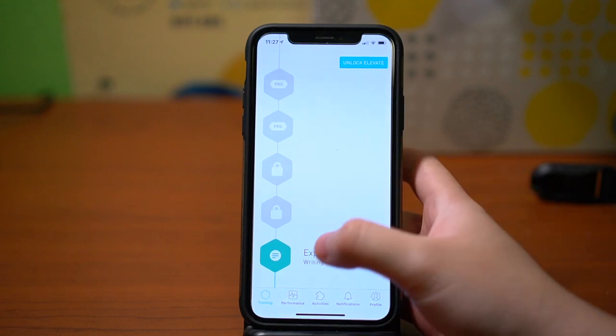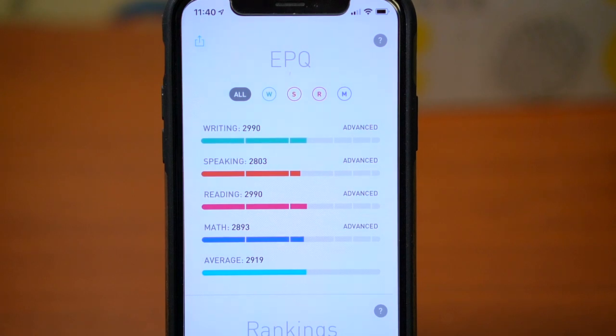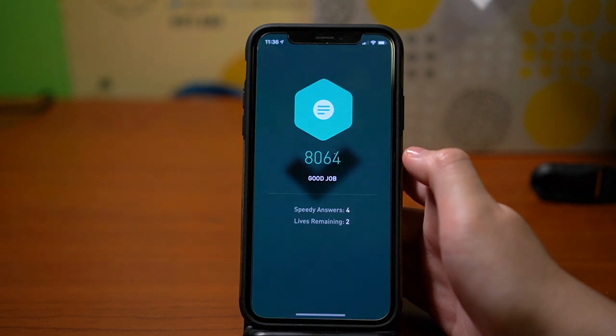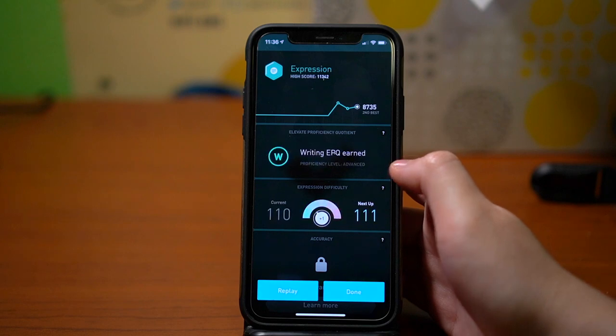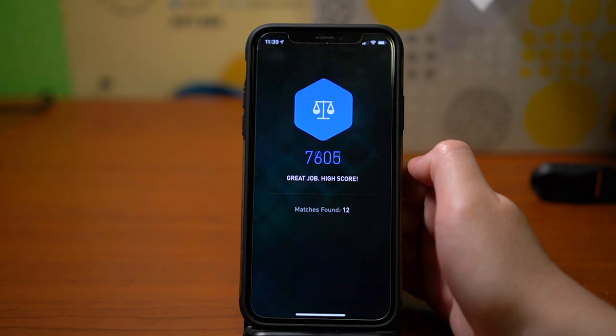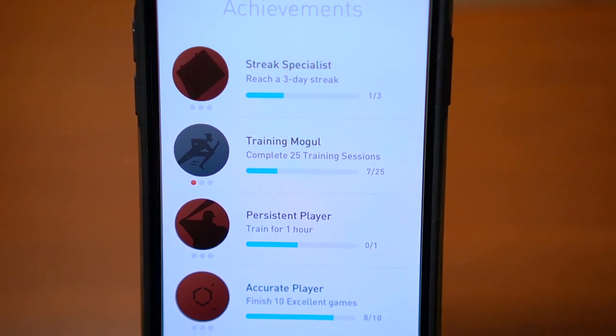Once you complete your daily training, you can take a look at your EPQ, or Elevate Proficiency Quotient. This takes your initial performance results and adds on points that you can earn from the training games. This is the main feature that makes Elevate a great app — it essentially uses a video game element of having a score. Every time you finish your training, you just want to see your score go a little bit higher. It even has achievements built into it, so I think this is an ingenious way to get people hooked onto the app.